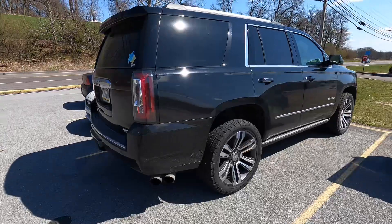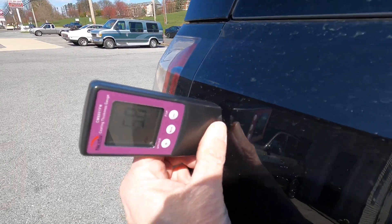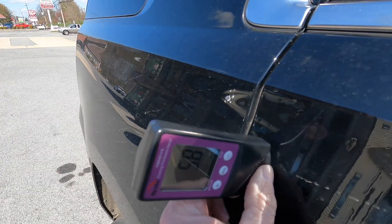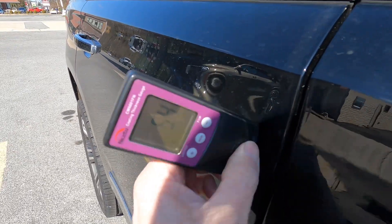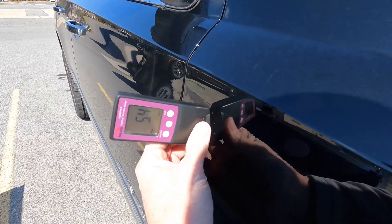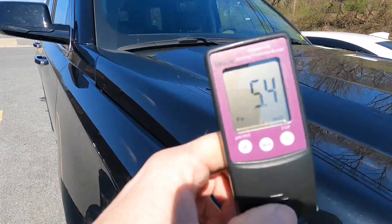GMC and Chevy are quite similar. Chevy is a little thicker, a little bit more stubborn. We're getting between five and a half and six, maybe six and a half mils on the GMC, and sometimes even higher on a Chevy. These will be medium to hard, leaning towards hard for the most part.